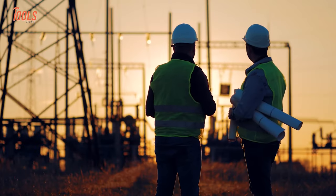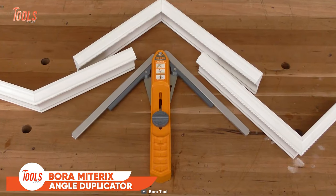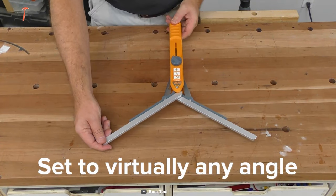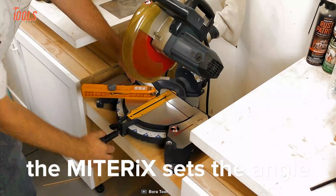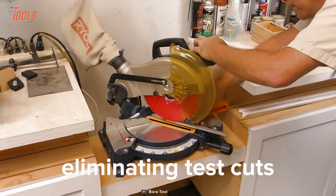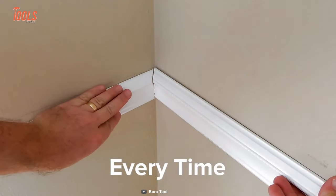Guesswork creates a mess at the end, so get perfect miters every time with this Bora Miter X Angle Duplicator. It is a simple way to find, set, and fit in molding and trim work. You can set this tool virtually to measure any inside or outside angle. You can also use it on your miter saw as a setup gauge for accurate results, eliminating all test cuts and wasted stock. This angle duplicator brings professional results every time.